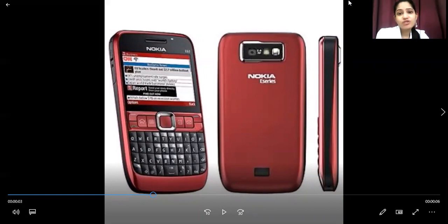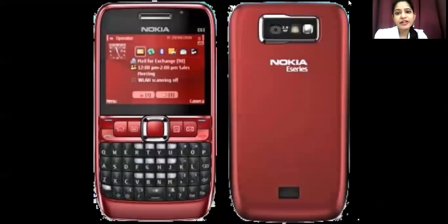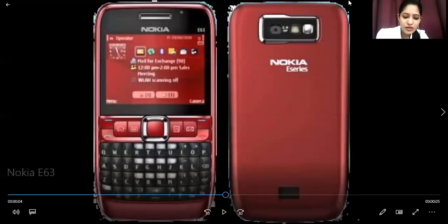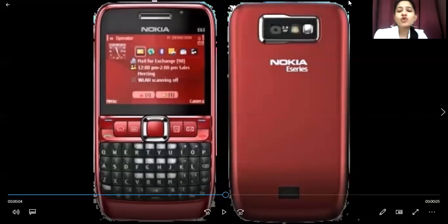Talking about storage capacity, expandability is definitely needed and it is available. This variant has 120 MB of internal storage capacity. There is no selfie camera, but the rear camera is 2 megapixels with an LED flashlight.